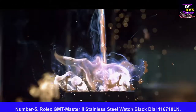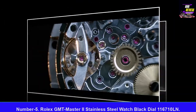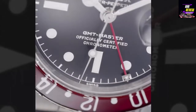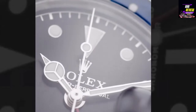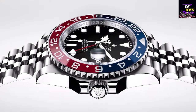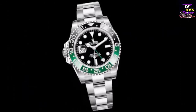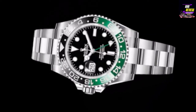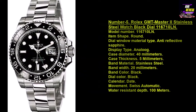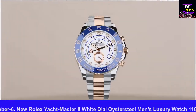Number five: Rolex GMT Master 2 Stainless Steel Watch Black Dial, model 116710LN. Item shape: round. Dial window material type: anti-reflective sapphire. Display type: analog. Case diameter: 40 millimeters. Case thickness: 5 millimeters. Band material: stainless steel. Band width: 20 millimeters. Band color: black. Dial color: black. Calendar: date. Movement: Swiss automatic. Water resistant depth: 100 meters.